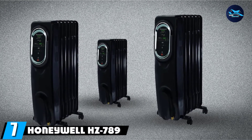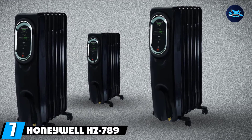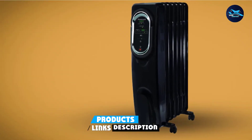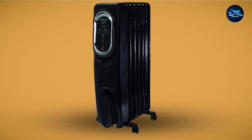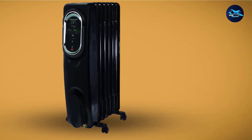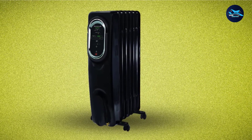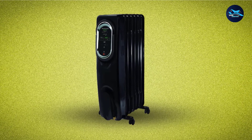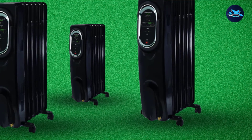Moving on to number seven, the Honeywell HC789 Energy Smart Electric Oil Filled Heater. It is perfect for providing warmth in chilly areas without increasing your bills in winter. It's ideal for heating exactly the place you want instead of overheating every room. You can use this heater to heat a specific area while keeping the thermostat at a lower level. It can very easily and quickly warm small areas, especially bedrooms.